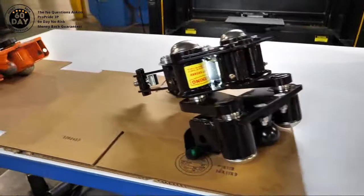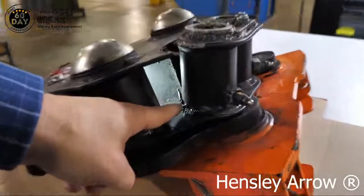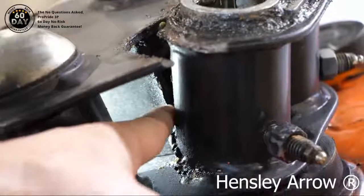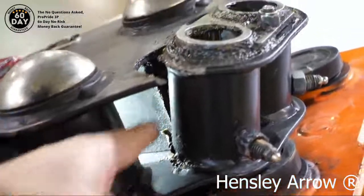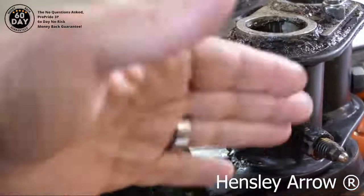Here's an example of a weld that is missed on the outer spring bar bushing on this hitch, which allows the spring bars to rip the metal because it's not welded to the hitch box. So under weight distribution, this takes an enormous load and pulls on this hitch box. As you can see here, there was no weld put there — that was missed by the welder, so that was ripped away.